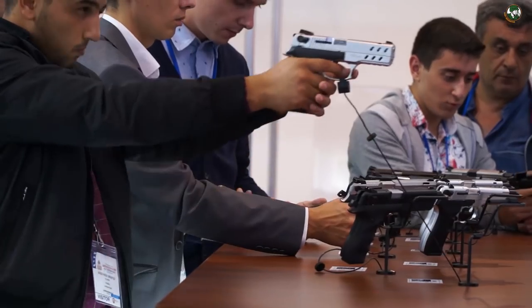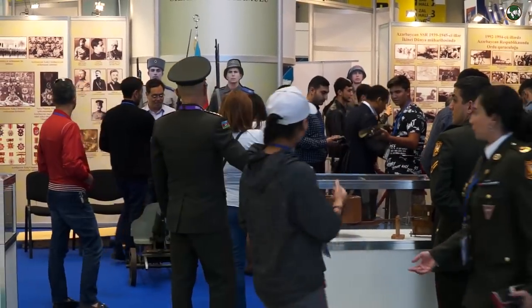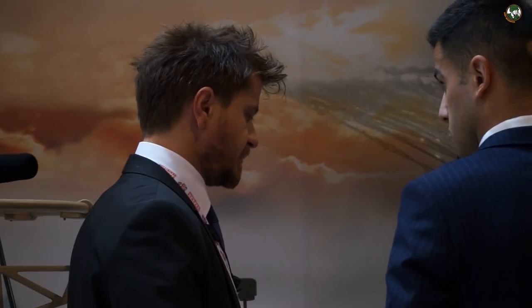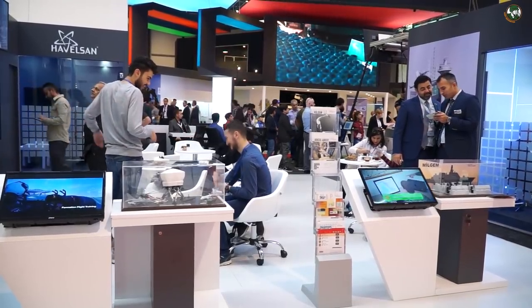Dear ladies and gentlemen, it's our great honor to welcome you at the 3rd Azerbaijan International Exhibition ADEX 2018. Over 220 companies from 29 countries around the world and over 35 international military delegations visited ADEX 2018. We had many bilateral meetings between exhibitors and the military leadership of Azerbaijan and foreign delegations. We will be very glad to see you at ADEX 2020, which will be held in September 2020. Thank you very much.